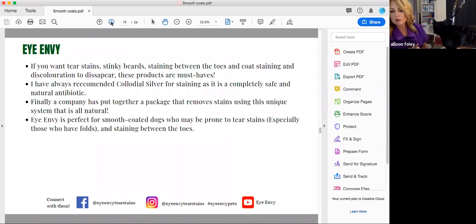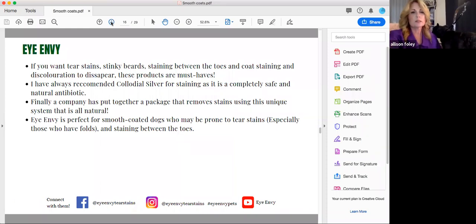Now I want to talk about Eye Envy and how important it is for smooth coated dogs, especially Bully Breeds. If you want tear stains, stinky beards, staining between the toes, coat staining, and discoloration to disappear, this product system is absolutely fantastic. I have always personally recommended colloidal silver for staining as it's completely safe. IMV is perfect for smooth coated dogs who are prone to tear stains and especially for ones that have folds like the Bully Breed. So we're just going to turn her more towards the camera and stop sharing — here is little BB and her little face.